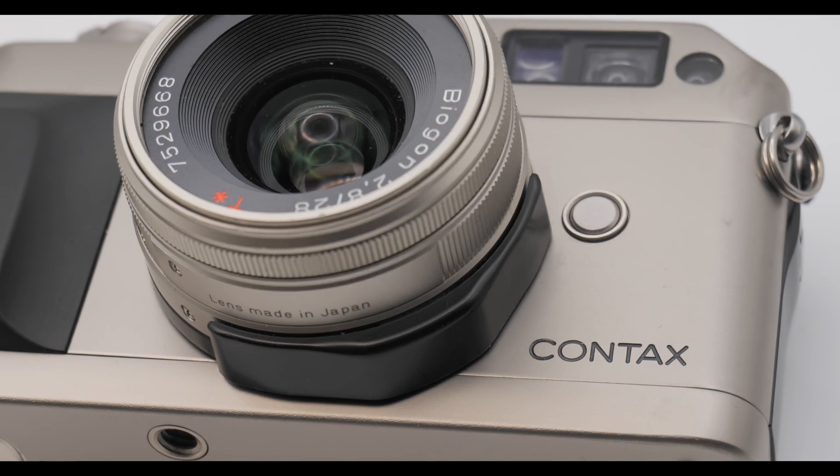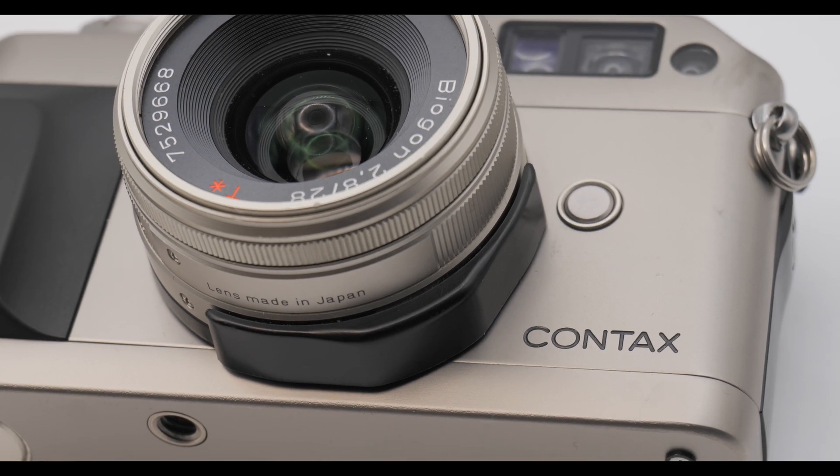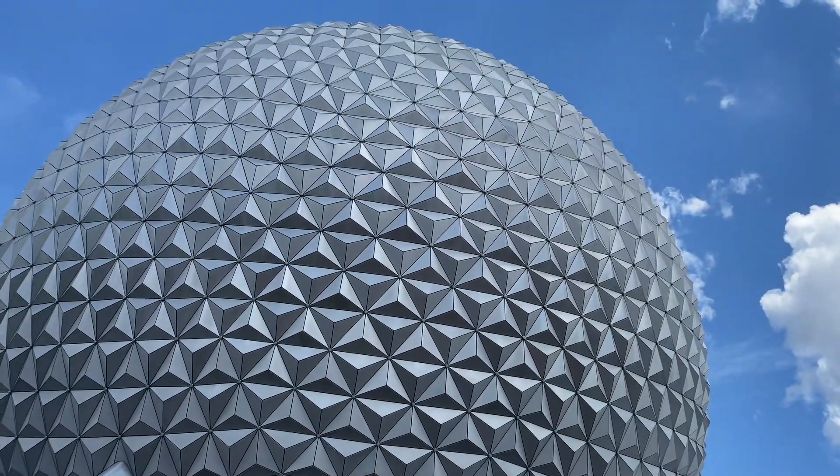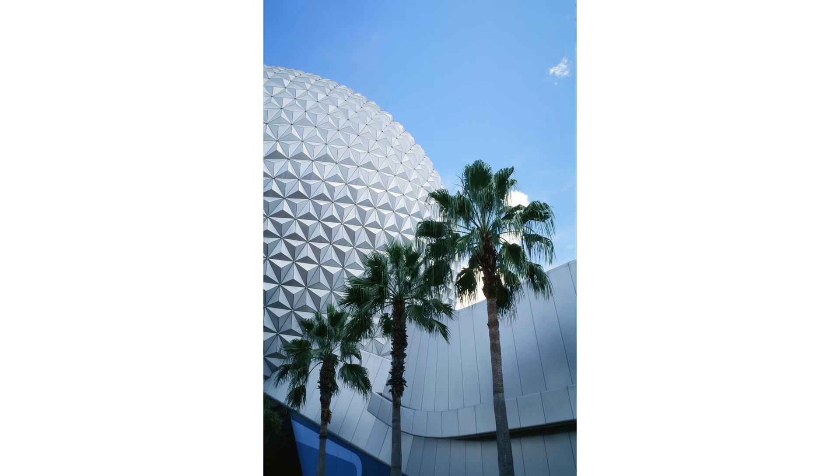Most of you know that I have since actually sold my Contax G1. It was my daily driver. I love the camera, but I felt like it was time to move on, so I have since sold it.